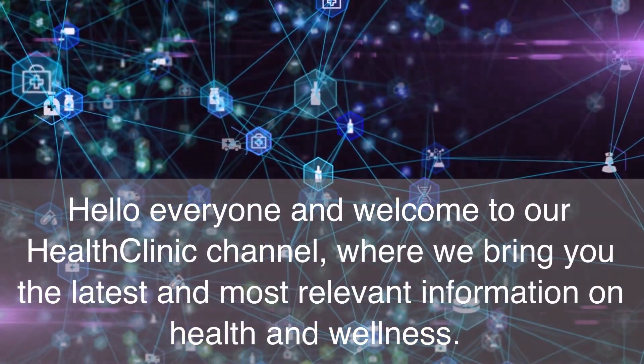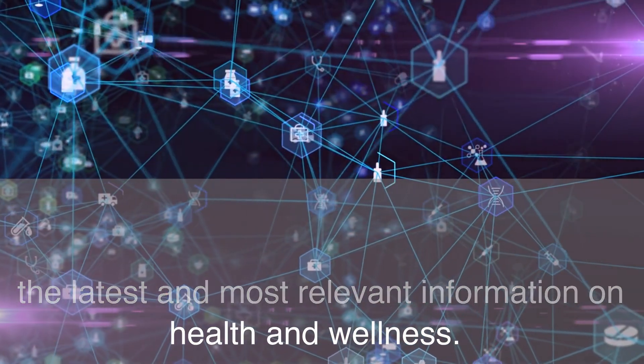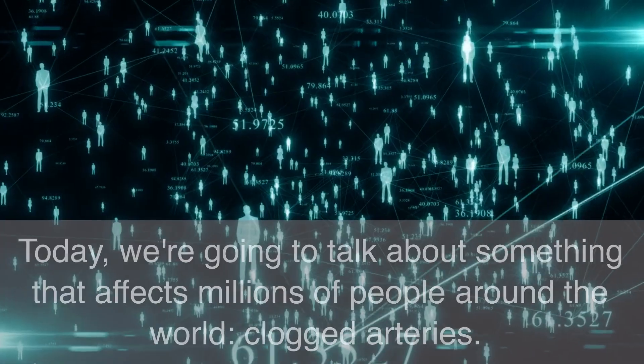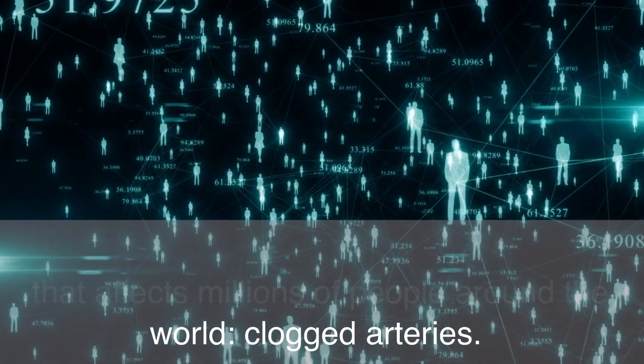Hello everyone and welcome to our health clinic channel, where we bring you the latest and most relevant information on health and wellness. Today, we're going to talk about something that affects millions of people around the world: clogged arteries.